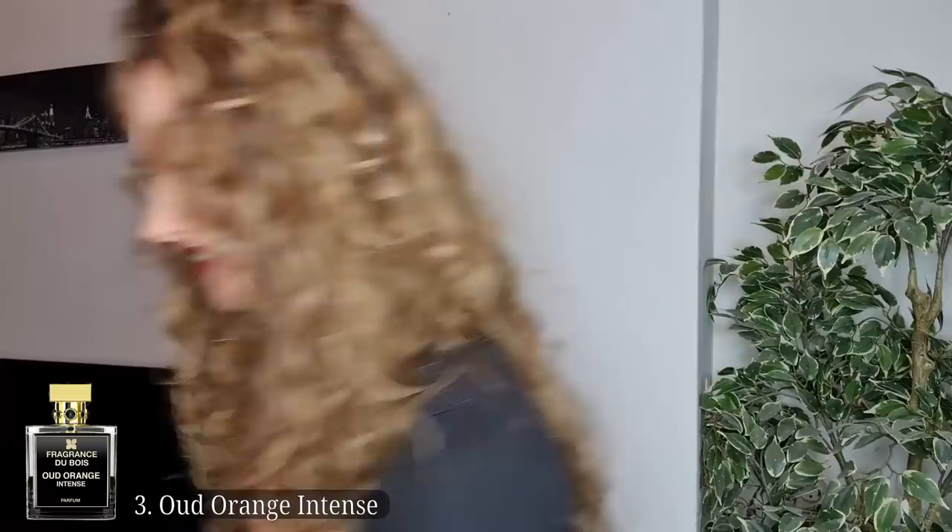I sprayed the box so every time I open it I get a big whiff of this fragrance. It is Oud Orange Intense — and I'm going to tell you how good this one is. This is a peach coconut oud fragrance.